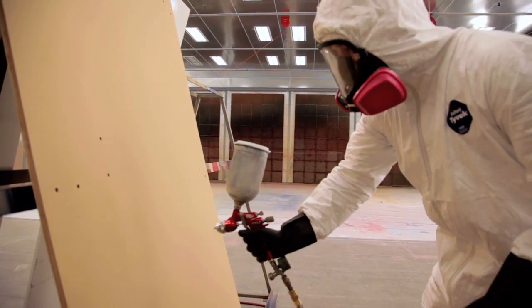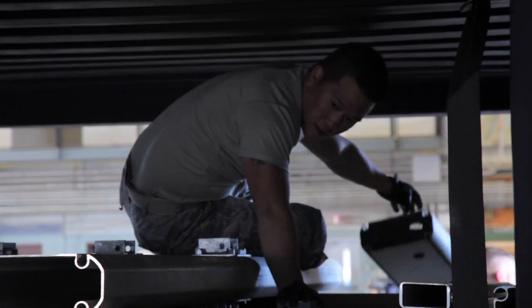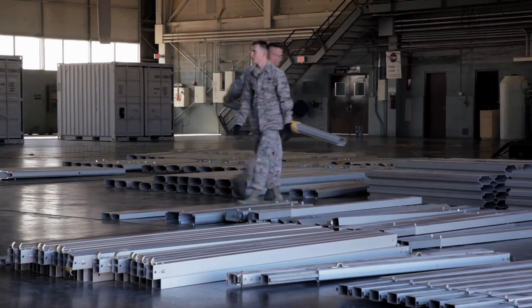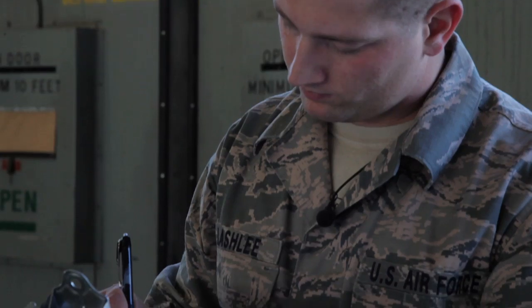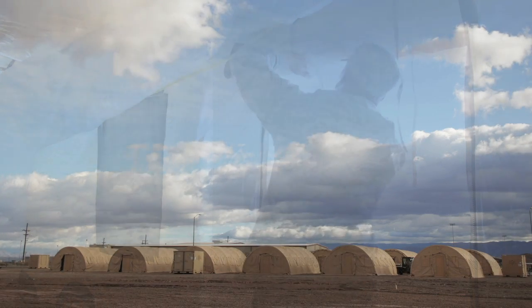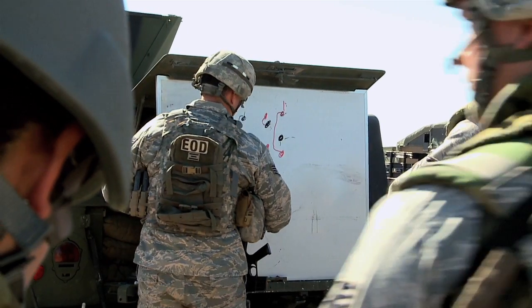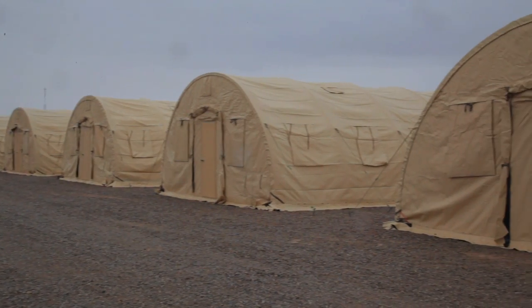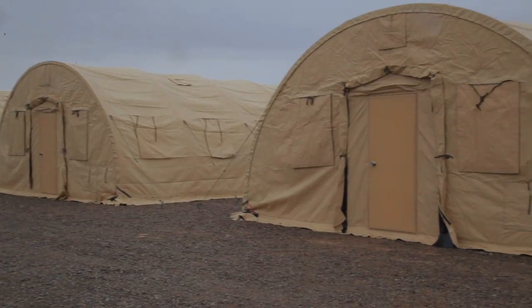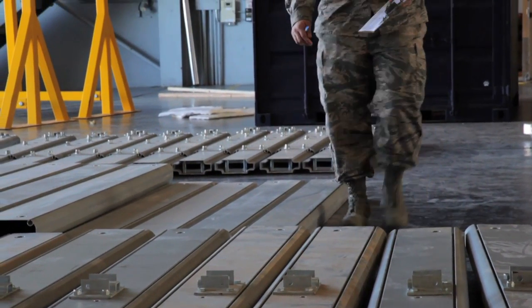The folks doing generators, the folks doing accountability and maintenance, just to ensure our supply records are accurate. My favorite part about working in BEAR is the impact we can have on the people's lives that are downrange, executing these missions away from their families in very tough conditions. We're able to provide the assets that allow them to do their job more effectively.